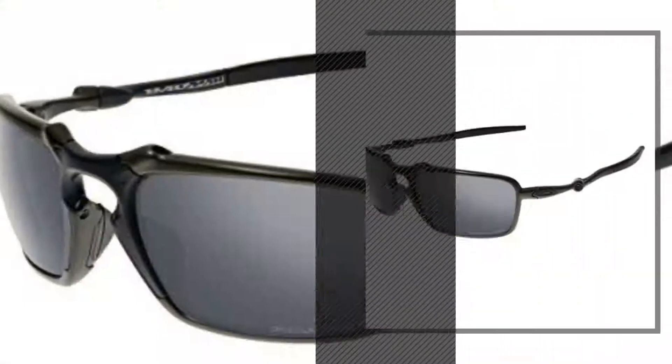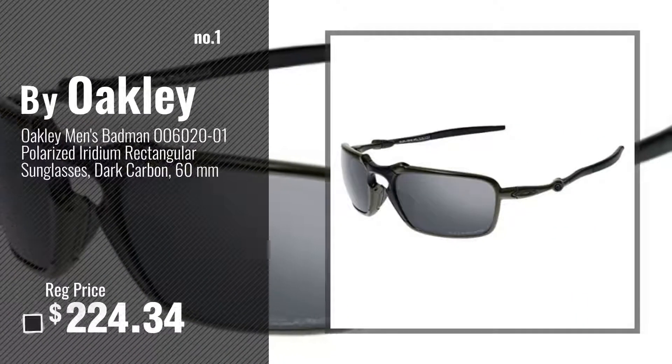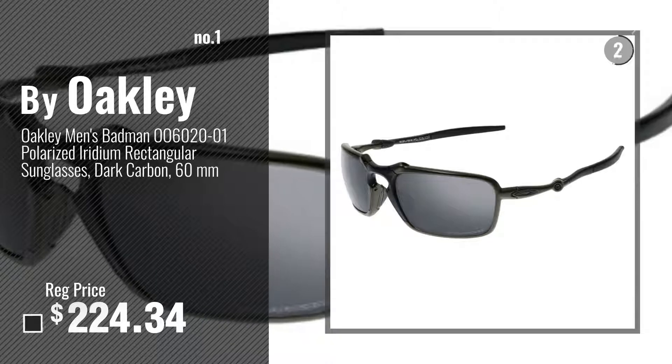Number 1, most popular, by Oakley. Watch this video, choose your favorite.